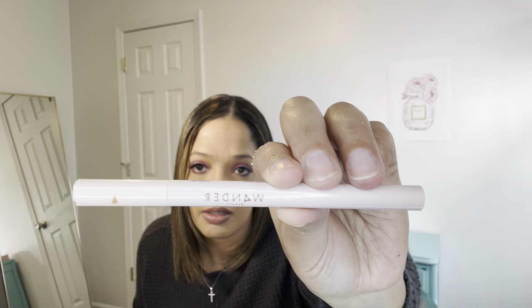This brow pencil — I got this in my BoxyCharm and I really love it. I do use this on my eyebrows. Usually I don't do my eyebrows, but hey, I've been using this. This is the Wonder Beauty Upgraded Brows Pencil and Gel Duo in the shade Dark Brown. I really like this pencil. That's another reason why I like BoxyCharm — you can sample new makeup.